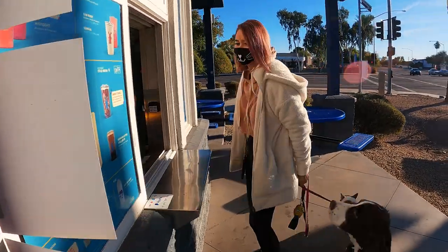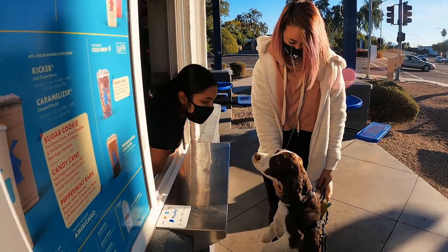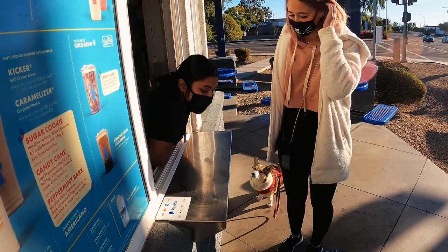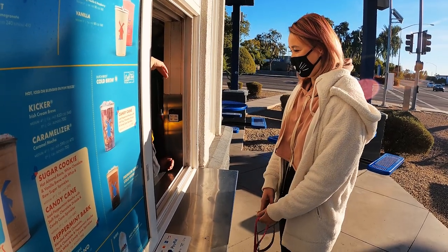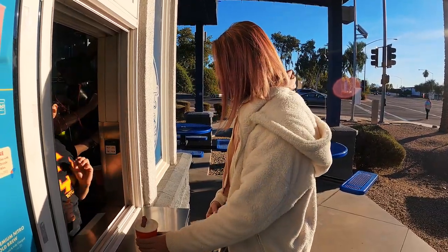The staff greeted us and our dogs warmly. She's a springer spaniel. We asked if they still do puppuccinos and they said yes — and asked if we wanted a top on them. We said yes, and they brought out the puppuccinos for the dogs.